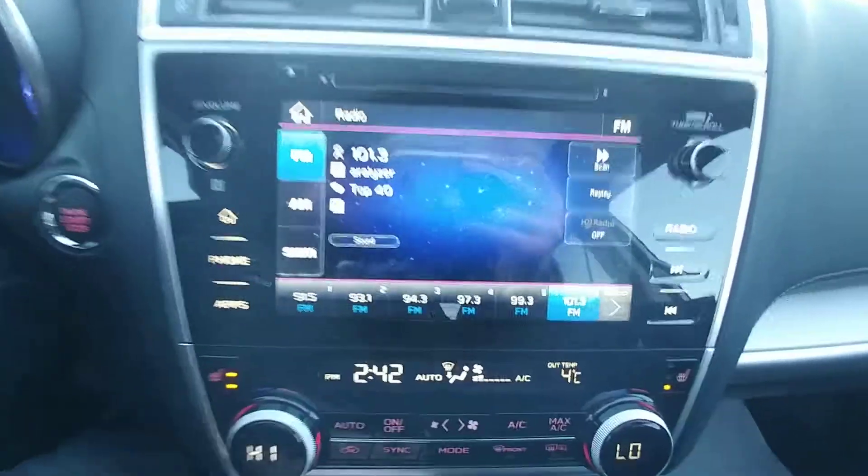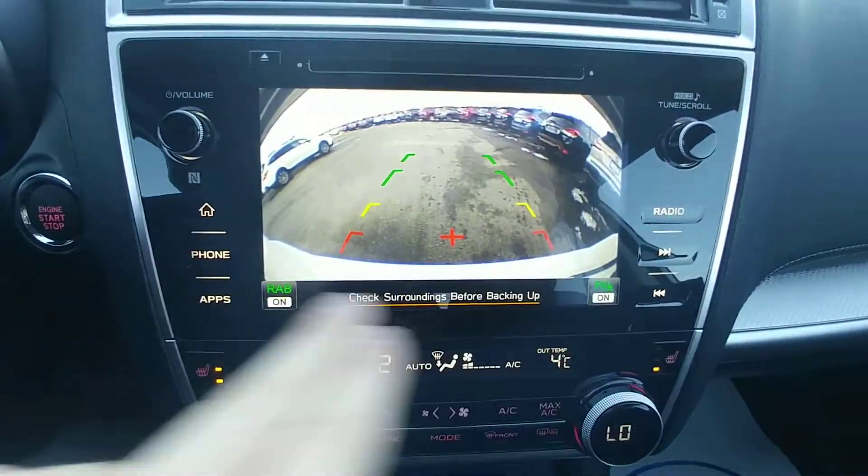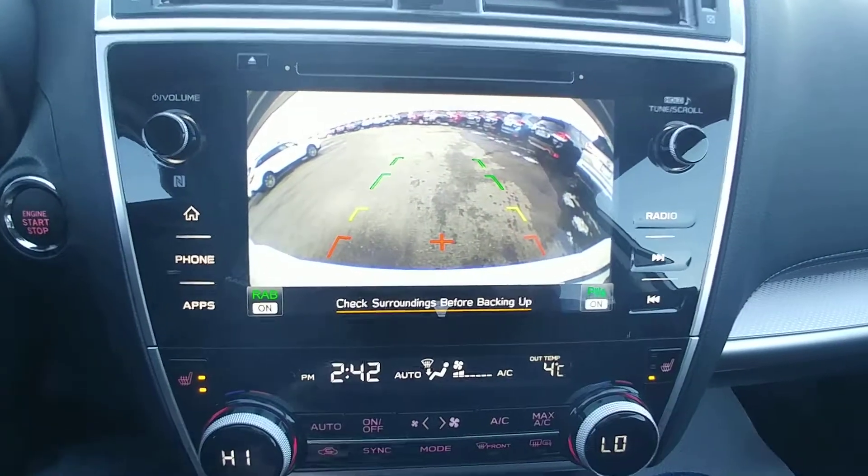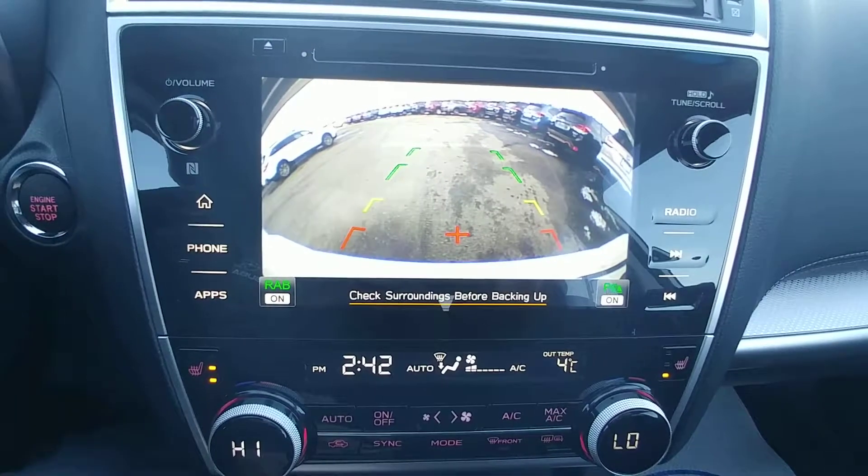AM, FM, CD, satellite radio. It's also our backup camera — point reverse shows you the top of your bumper. Rear assist braking is on, shown in green. Parking sensors are on, so it'll actually try to stop you if it thinks you're going to hit something.